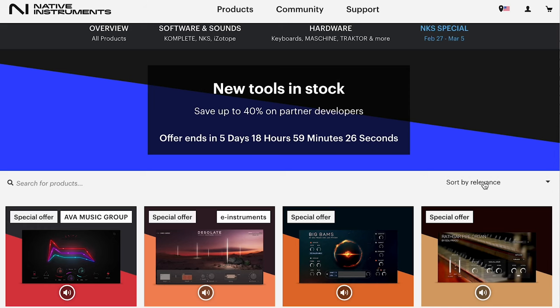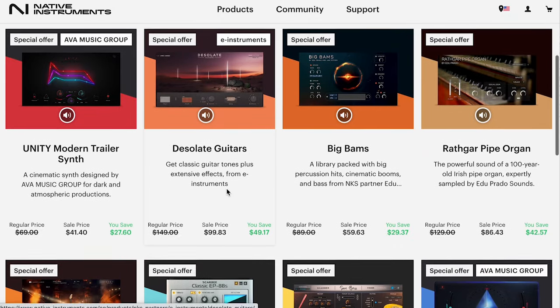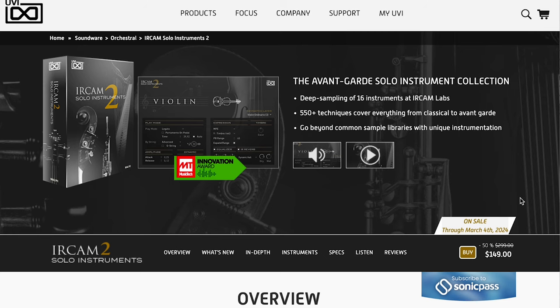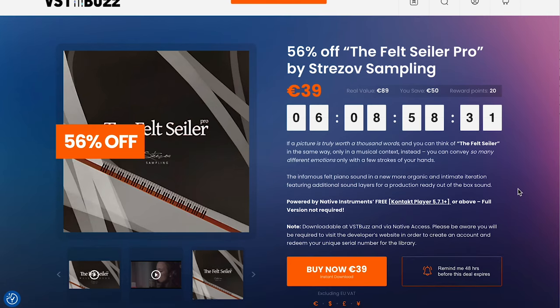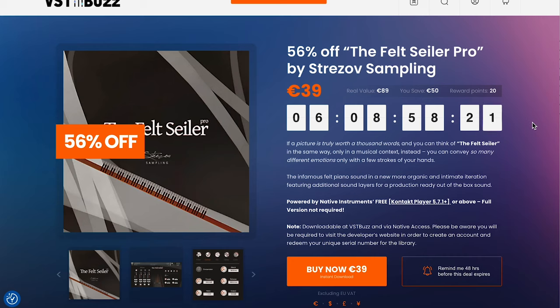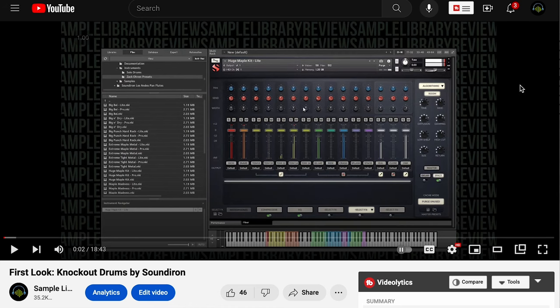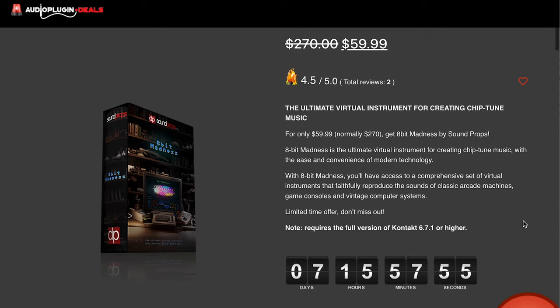Latest sales announced: Native Instruments has a New Tools in Stock 40% off partner sale going on just for the next few days — stuff from E Instruments, Edu Prado Sounds, Naroth Audio, and many more. There's also a sale on the IRCAM Solo Instruments at UVI — $149, that's 50% off for a limited time. Over at VST Buzz, they've got 56% off Felt Seltzer Pro by Strezov Sampling — now $39, normally $89. They've also got Knockout Drums by SoundIron at 65% off — pick up this Kontakt library for $32. Sound Props has 8-Bit Madness on sale for $59, originally sold for $270 — a whole collection of instruments for chiptune music. Sale going on for another week.